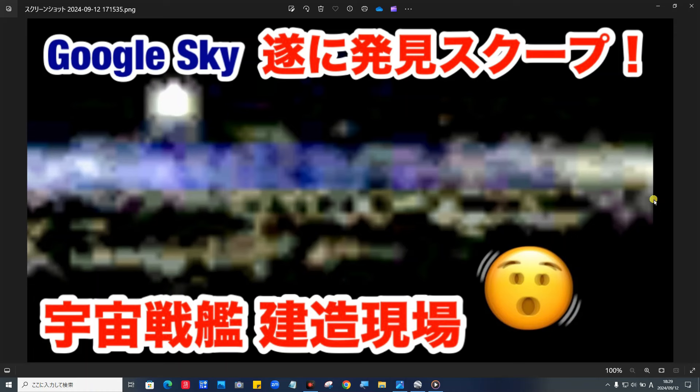こんばんは、ラップTVです。本日は、Google Skyついに発見スクープという話題でお送りしたいと思います。視聴者さんが見つけた宇宙戦艦建造現場か、それともスペースコロニーの建造現場なのでしょうか。異星人が何かを組み付けているところを発見しました。